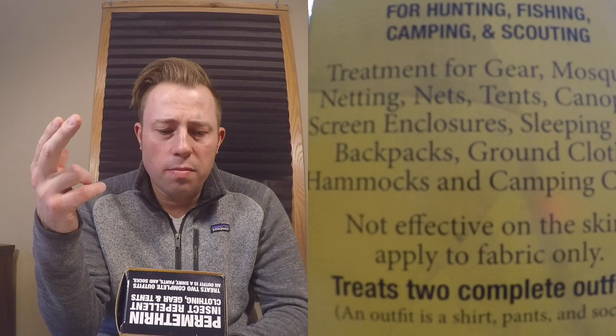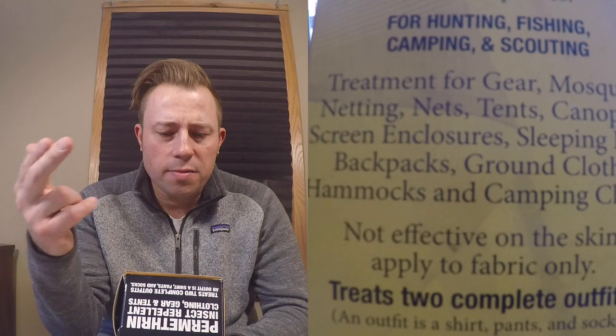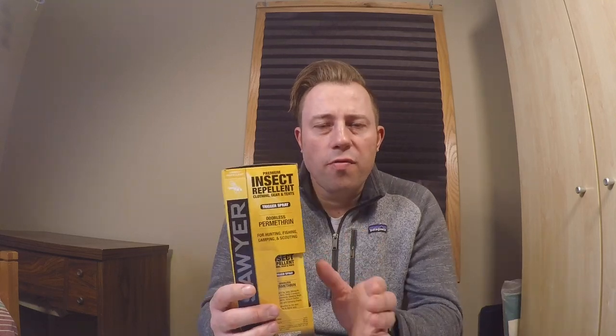On the back of the box and bottle it tells you exactly what gear to apply it to — gear, mosquito netting, tents, nets, canopies, screen enclosures, sleeping bags, backpacks, ground cloths, hammocks, and camping chairs. It's not effective on skin and should only be applied to fabric. Before I started my thru-hike, I applied this to all my gear. The bottle states you should apply every 42 days or every six wash cycles, whichever comes first.